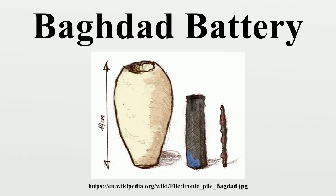This interpretation is generally rejected today. In March 2012, Professor Elizabeth Stone of Stony Brook University, an expert on Iraqi archaeology returning from the first archaeological expedition in Iraq after 20 years, stated that she does not know a single archaeologist who believed that these were batteries.